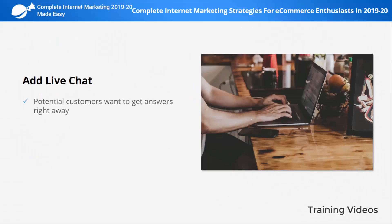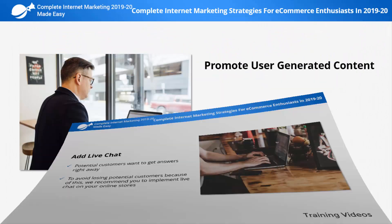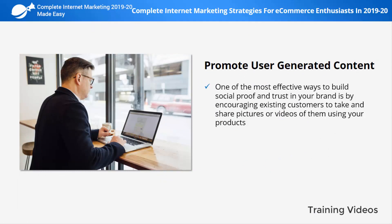Add live chat. Potential customers want to get answers right away. Most of the people that enter your store will leave if they can't find an answer to a question they might have about your products or services. To avoid losing potential customers because of this, we recommend you implement live chat on your online store. This creates an additional communication channel that is immediate.